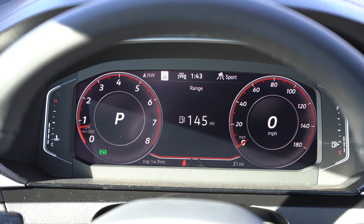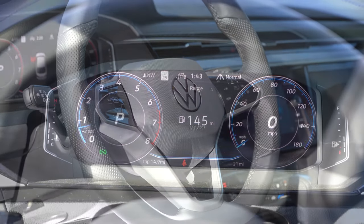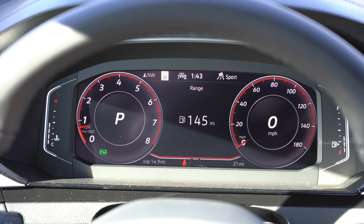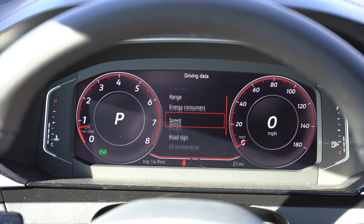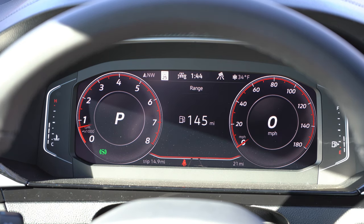The digital gauge cluster adjusts colors based on drive mode — more than just two colors, which I found pretty cool. Using the steering wheel-mounted controls on the right side, you can adjust what's displayed: Trip A, Trip B, miles until empty, outside temperature, speed limit of any given road, navigation information, audio settings, Bluetooth information, vehicle statistics, and more.